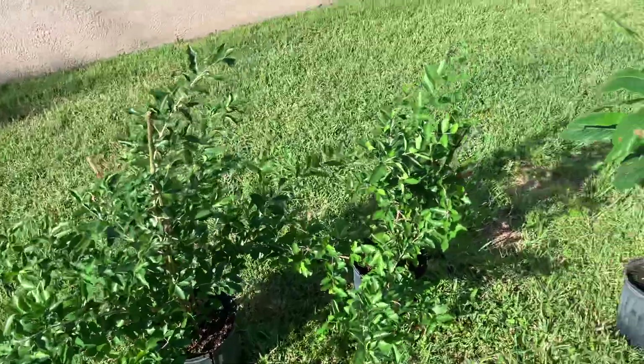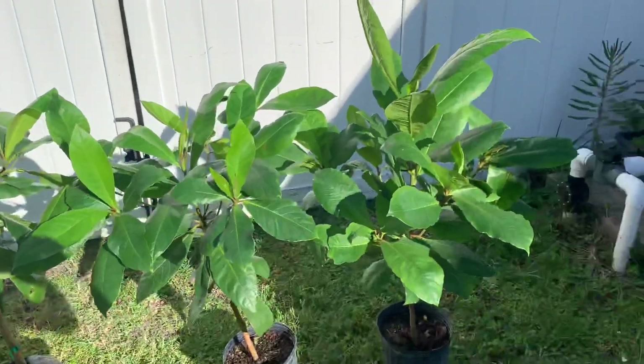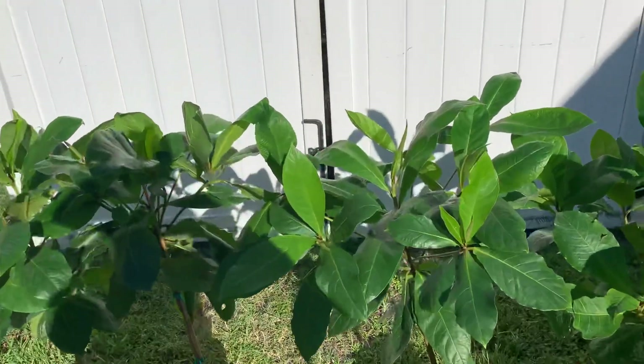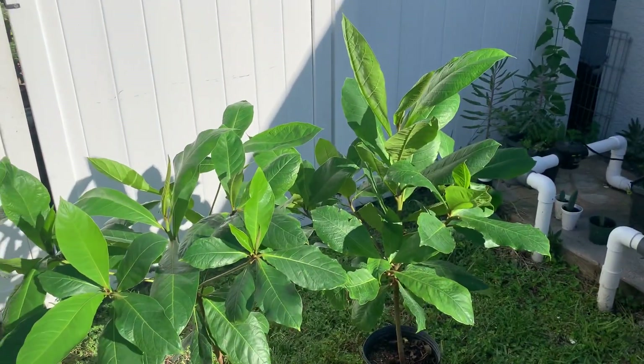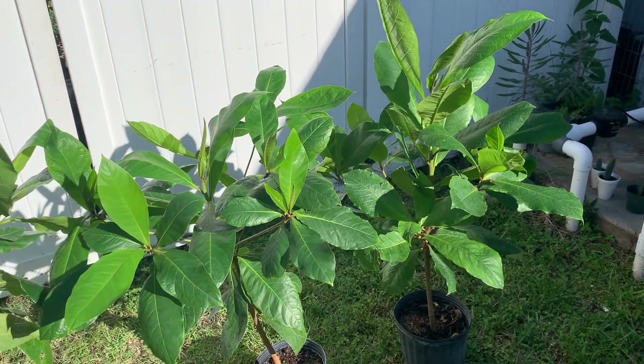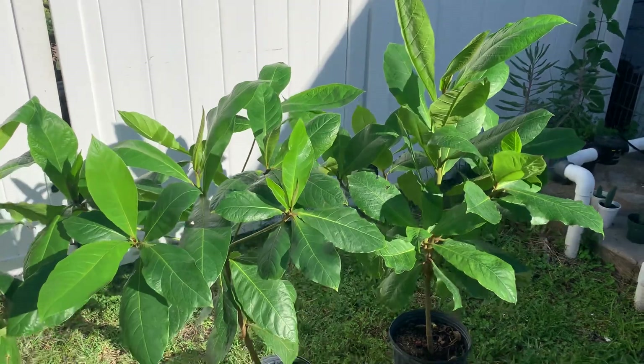Okay, back with the almonds again — lovely looking trees. You could almost use them just as ornamentals if they didn't have nuts. Alright, cheers for now, bye!